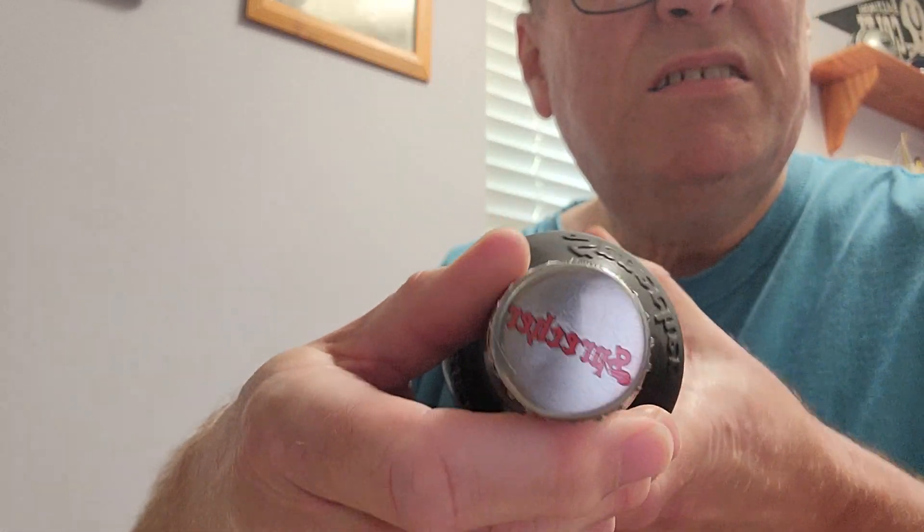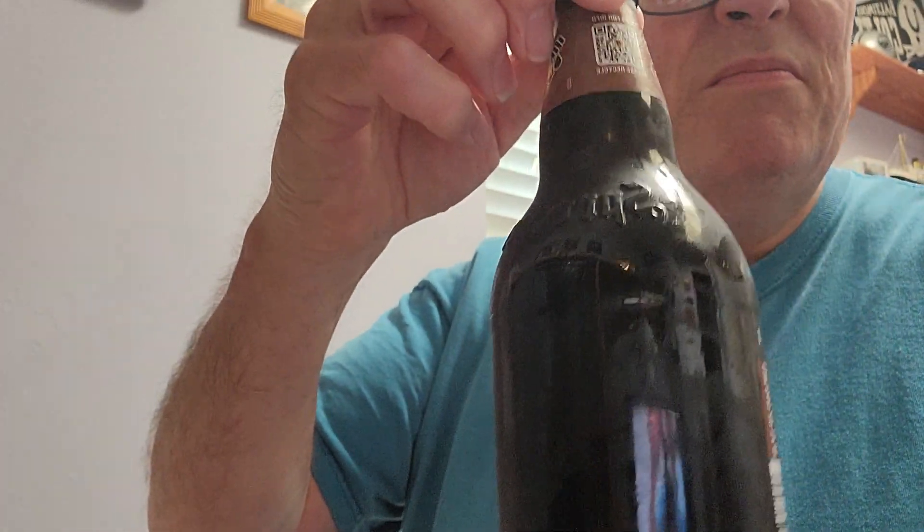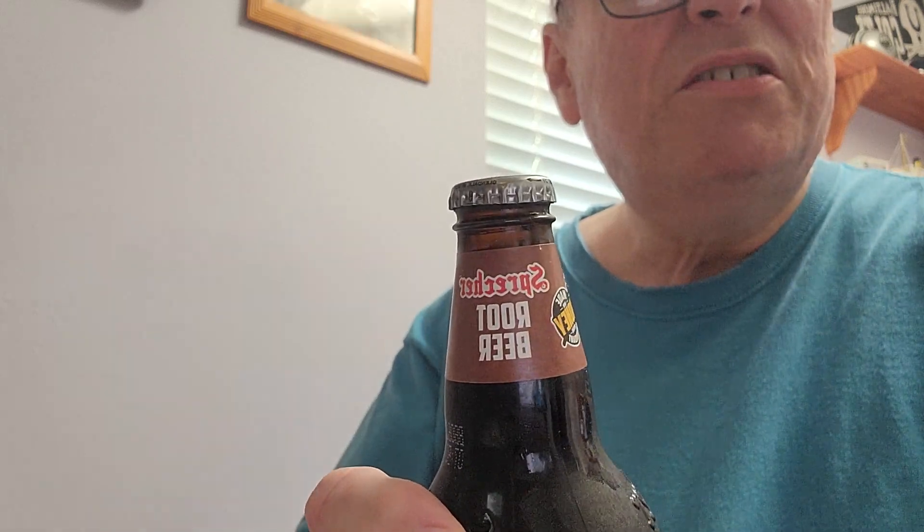First fire brewed craft soda. Sprecher is across the top label for Sprecher Root Beer, made with honey and natural antioxidant.